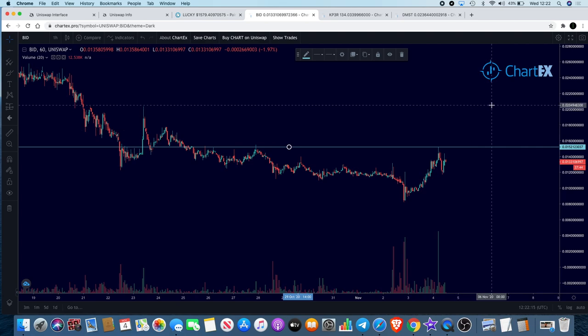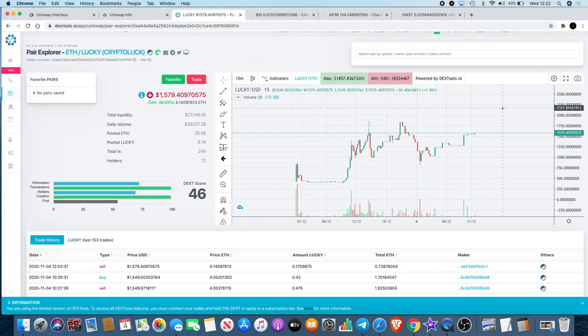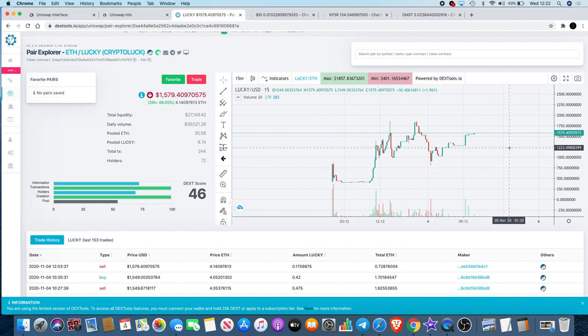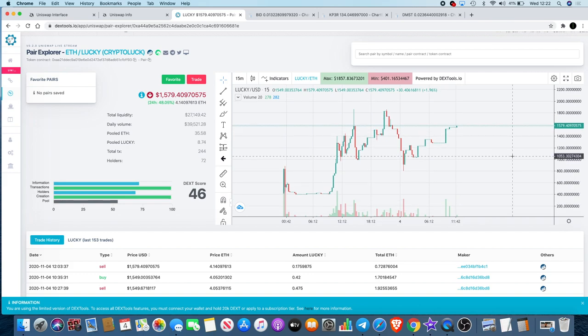Moving on to Lucky — this is one that will be trading in the group. It looks like it wants to make a new all-time high. First discovered this at about $400 at the day of its inception. Yesterday it went up to a peak around $1,850, pulled back down to $810, and then back up to $1,579 where it's currently sitting. There are only 97 tokens total supply on this, which is why it caught my eye initially.